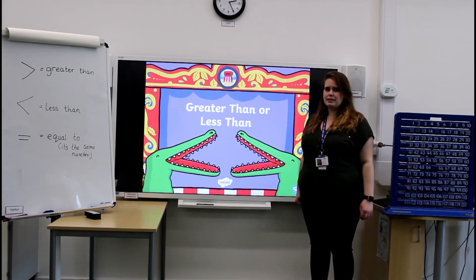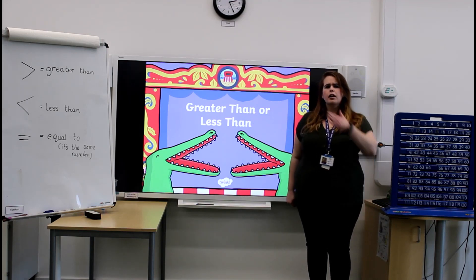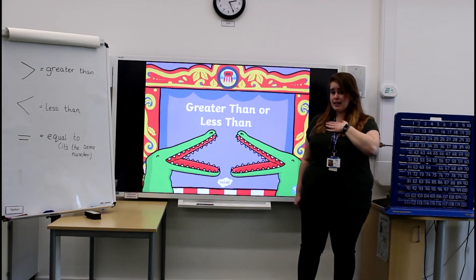Hello and welcome to Maths with Miss Smith. Today we are going to be learning about greater than or less than. Greater than, less than.